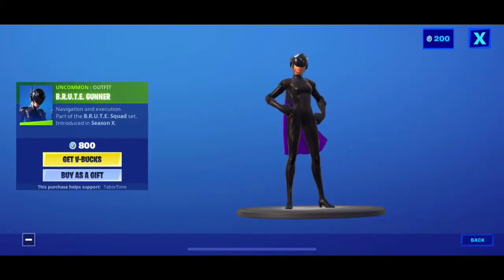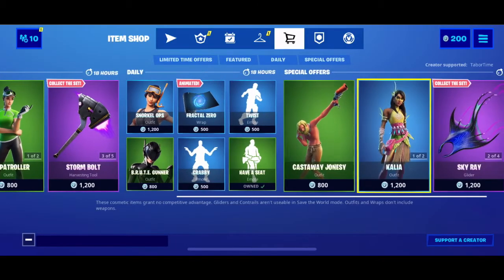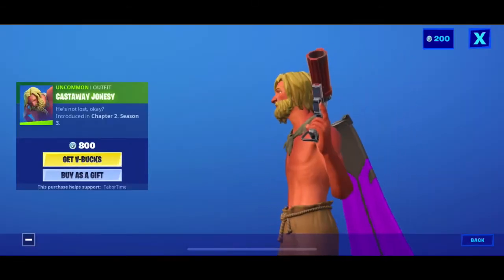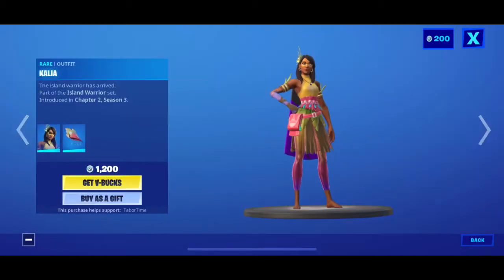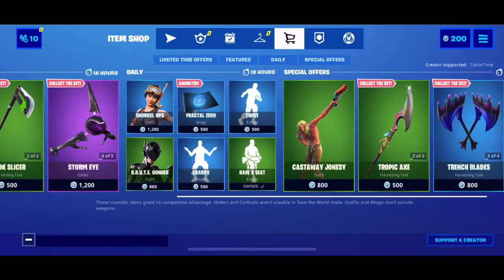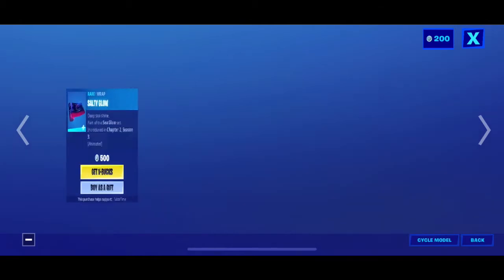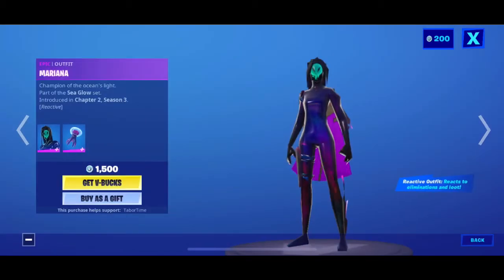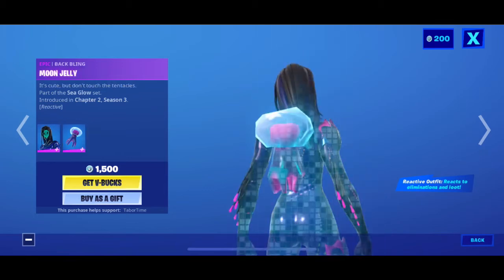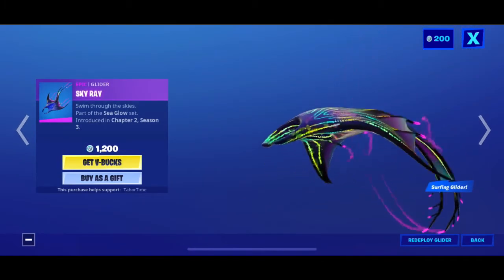You have the Boot Gunner, but she comes out a lot so it's not that special. You have Castaway Jonesy, also here with the Tropical Axe. You have Kalia with their Shell back bling. You also have the Trench Blades. You have the Salty Glow animated wrap.